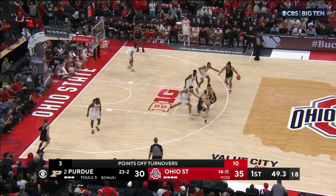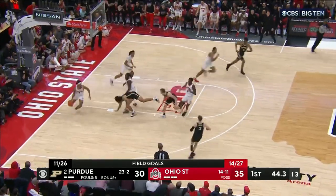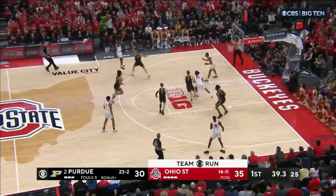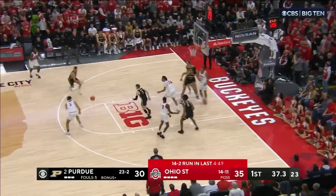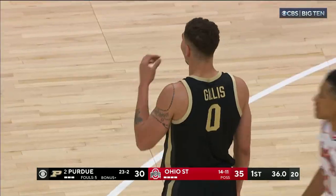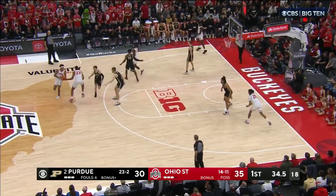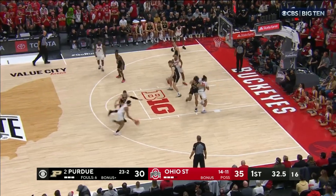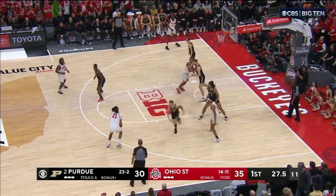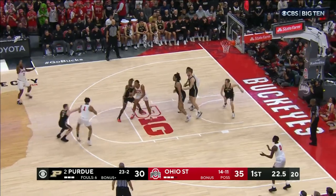Purdue has only trailed at halftime five times this year. Here's Lawyer — his runner no good — rebound pulled down by Gale. The white shirts are really helping one another. Thornton — short — deep check. Gale is fouled on the floor by Gillis. Block out all the distractions around this and just try to think basketball. He said his priority is not about himself, it's about Ohio State and the Ohio State family.